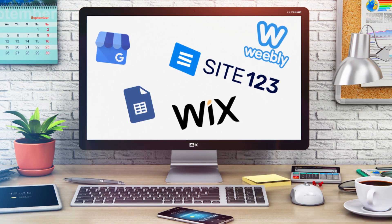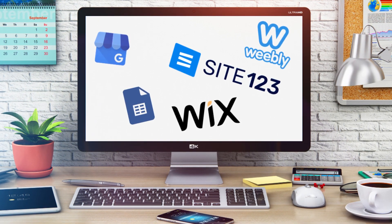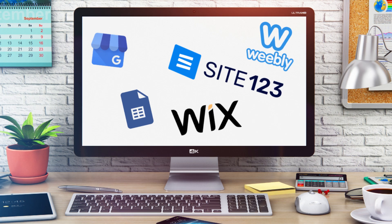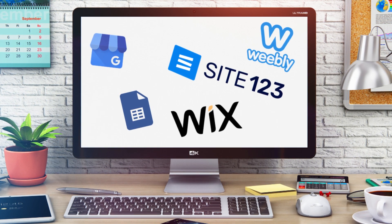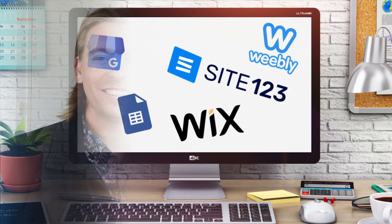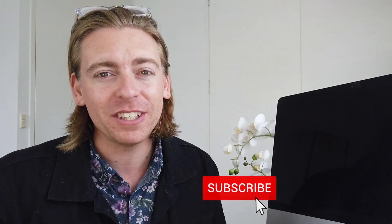All these website builders we've discussed today are great options for local business owners looking to quickly launch their business online for free. Take the time to test each of these free website builders out and identify which builder you enjoy using the most and find easiest to use. Those are our top 5 free website builders that we believe are ideal for local businesses. If you have any questions, pop them down below. Thank you so much for watching — if you got value, make sure to leave a like and subscribe, and I'll see you in the next video. Take care!